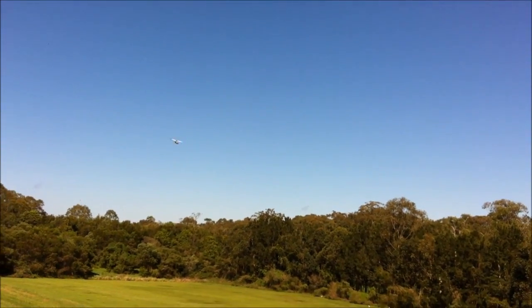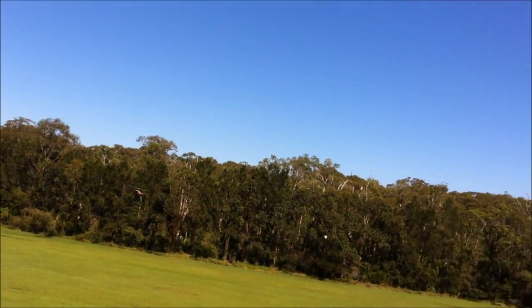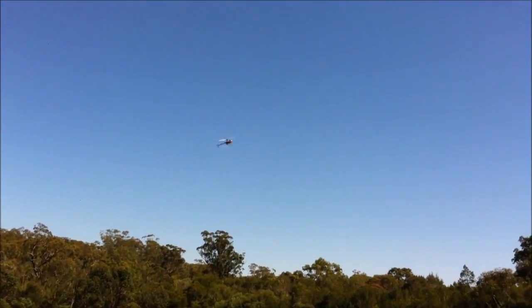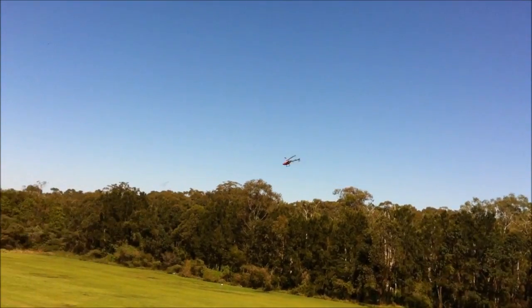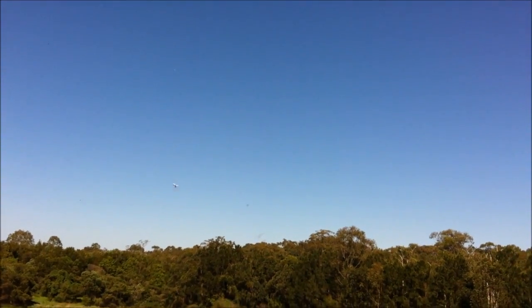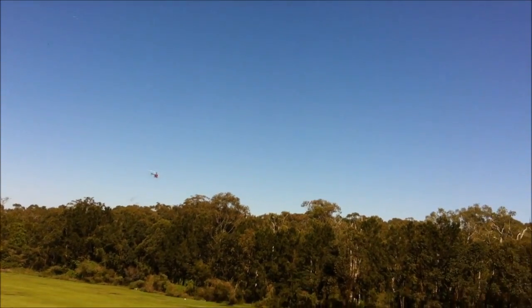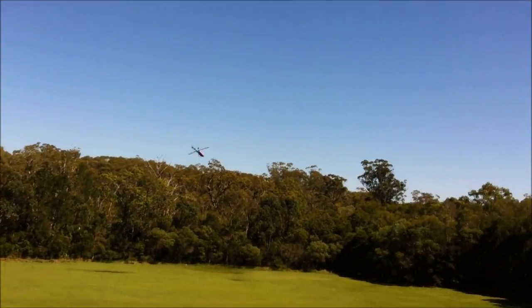It's just a fantastic morning here on the Gold Coast. There's just no wind at all. The sun's coming from behind me right onto the side of the heli, and I'm glad I did it this red colour because it actually looks really good when it hits the sun.